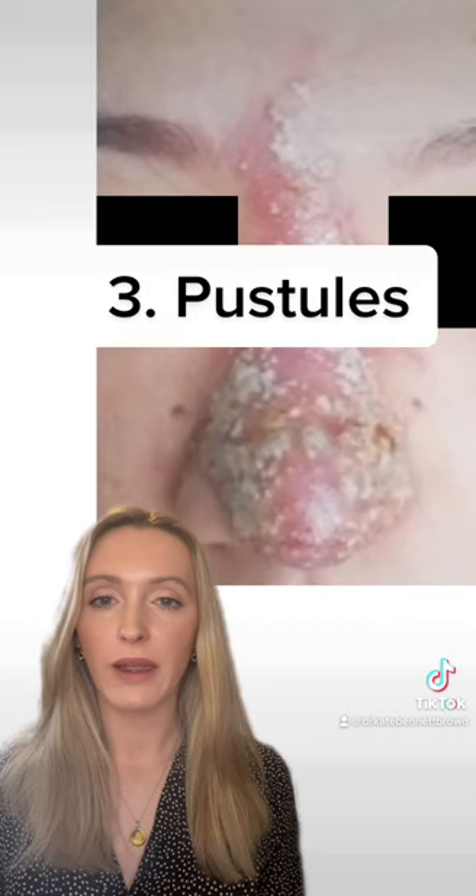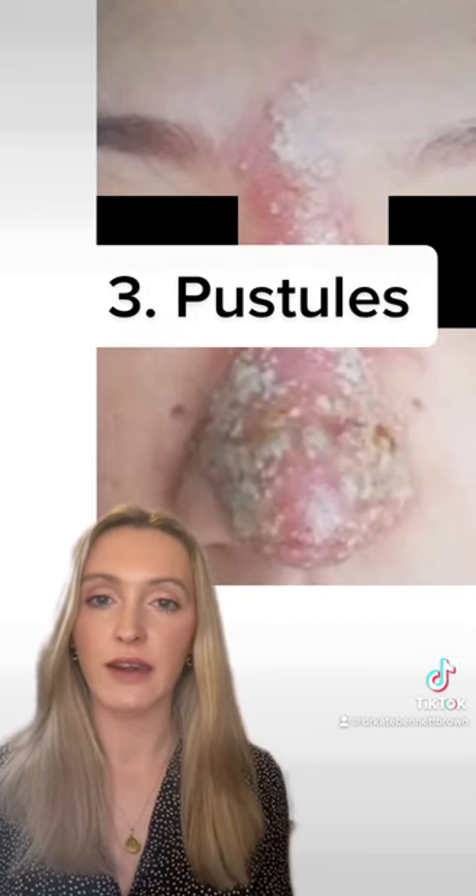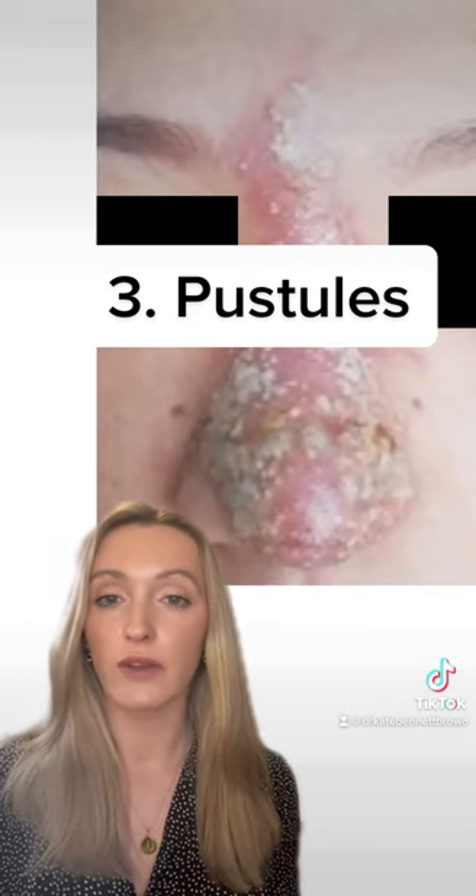The third is pustular formation, which is white spots of pus developing on the surface of the skin, demonstrated in the image behind me after this patient underwent nose filler.